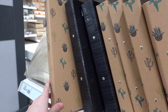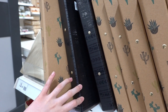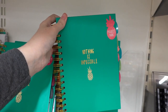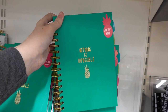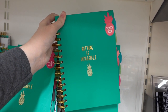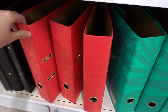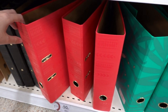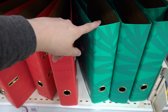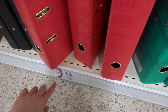If you're looking for a ring binder, they have this design with cactuses on, and also a black one with hearts on, for £1.25 each. Also in the tropical range they have this project book for £2.50 which reads 'Nothing is impossible.' Last but not least, this is an amazing bargain — this large ring binder you can get in pink with hearts on or in green, down from £2.50 to only 50p.